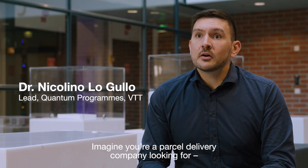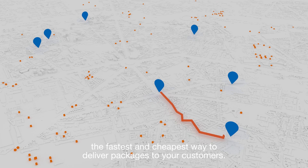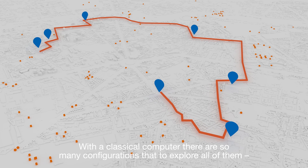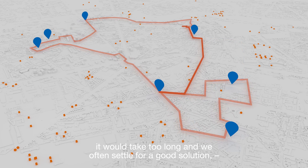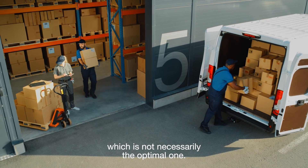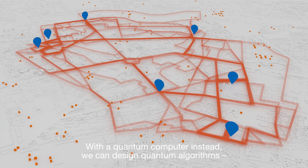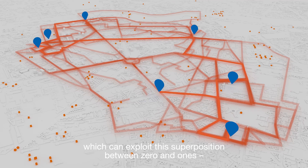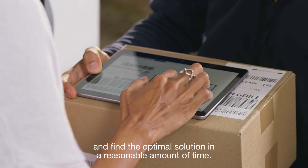Imagine you're a parcel delivery company looking for the fastest and cheapest way to deliver parcels to your customers. With a classical computer, there are so many configurations that to explore all of them it will take too long, and we often settle for a good solution which is not necessarily the optimal one. With a quantum computer instead, we can design quantum algorithms which can exploit the superposition between zero and ones, and find the optimal solution in a reasonable amount of time.